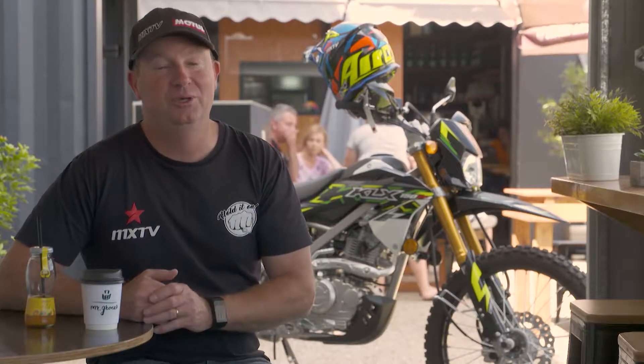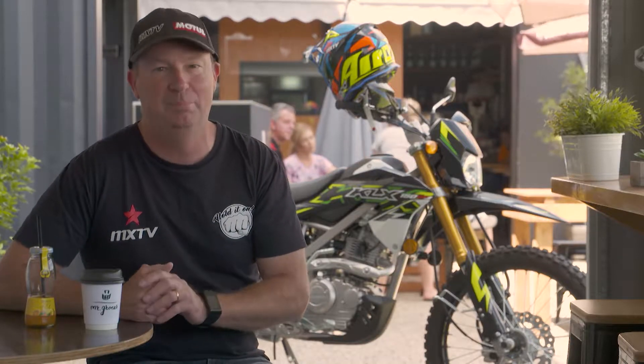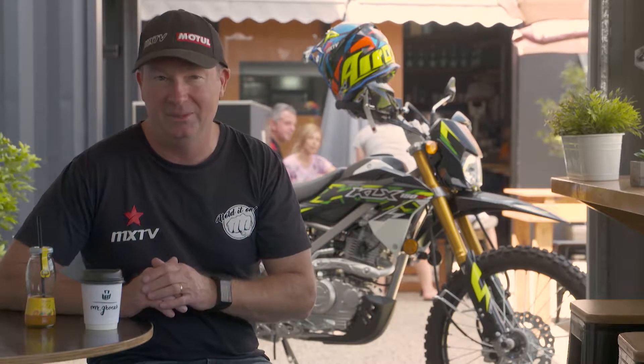In today's bike review we're going to have a look at the 2018 Kawasaki KLX 150 BF. Now this bike is really suited towards the learner rider — it's a trail bike that's probably more road orientated than trail but is equally as good on the trail anyway.